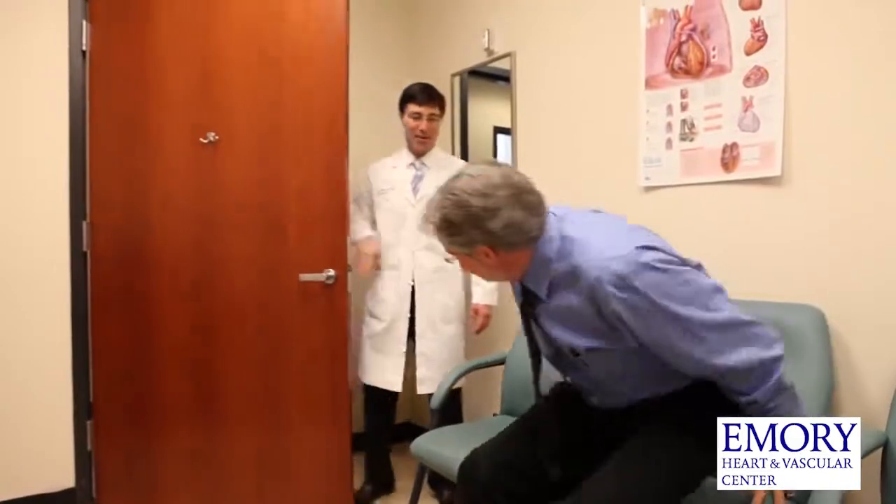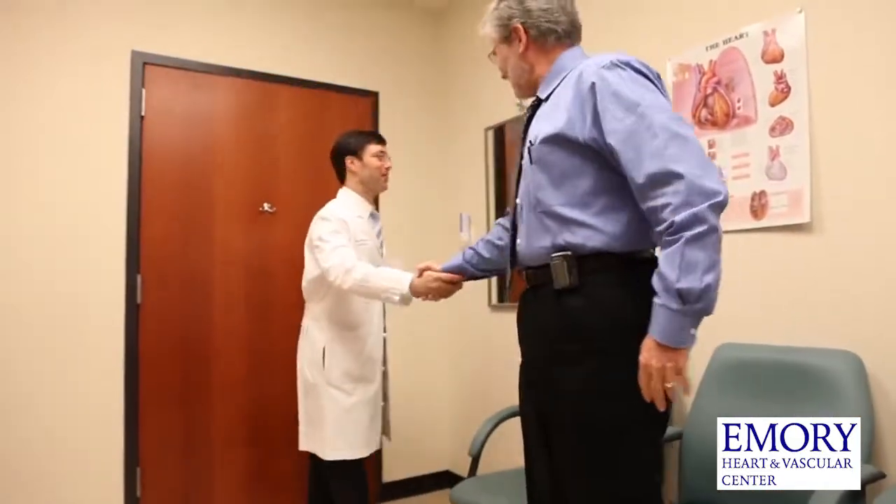When I first met Dr. Halkos, at that time he had done over a hundred of these robotic bypass surgeries, so I was pretty impressed with that. And then his manner was just very, very friendly — he sat down, looks you in the eye, very empathetic. He knows you don't want to be here and he knows the road we're about to take together is kind of treacherous, but he also comes across as very knowledgeable.